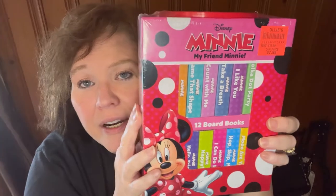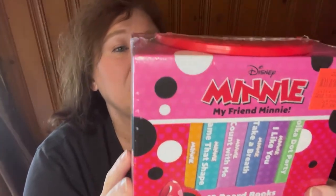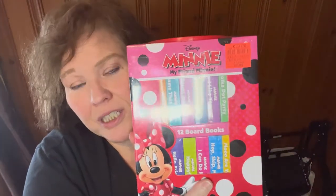We bought some Mickey Mouse and Minnie Mouse hard board books for our granddaughter because she likes to look at her little books. When she comes to Papa and Mimi's, we can read these together.